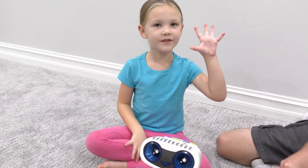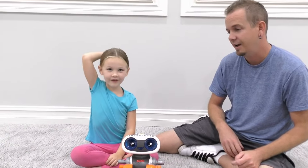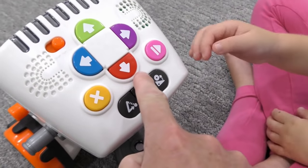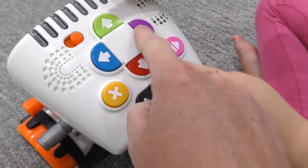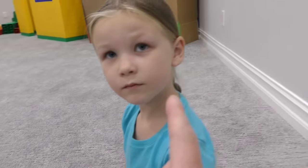Yeah. All right Madison, what is right and what is left? This is right and this is left. Good. Do you know forward and backwards? Yes. Where's forward? Over here. And where's backwards? Backwards. Okay, that's all you need to know right now. See — forward, backwards, left, and right. And then we'll get into these other buttons in just a second.